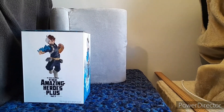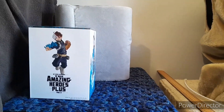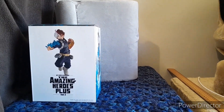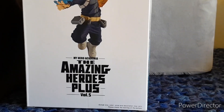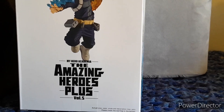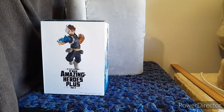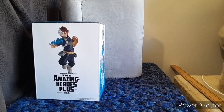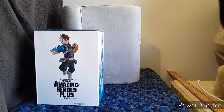Shalom and good day. This is Healing29 back again for figures, and for the next episode, as you can see, I have another My Hero Academia one. We are covering Shoto Todoroki again, and as you can see, it's a slightly different costume this time, as well as a different appearance and pose.